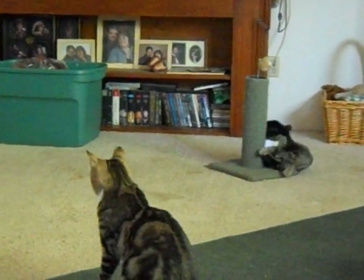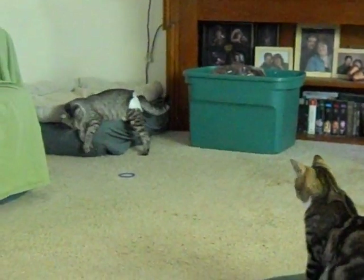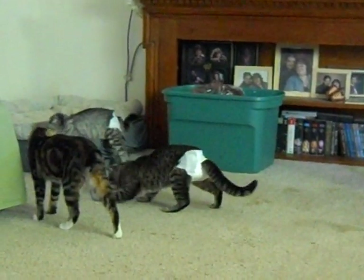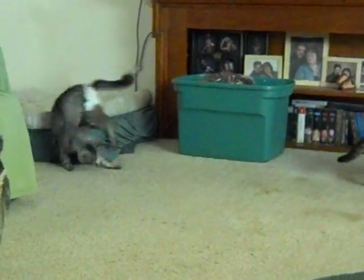I buy the cheapest Walmart brand newborn size diapers. If you had a larger cat, I suppose you'd have to get the next size up. But for these guys, the newborn works, at least right now. These guys are going to be about a year old sometime this summer to early fall.